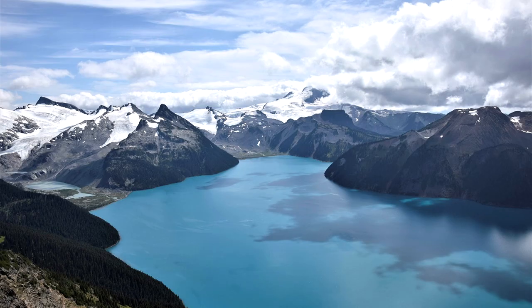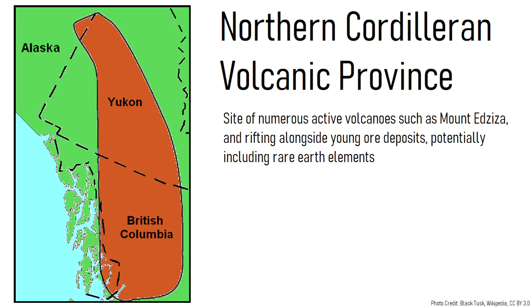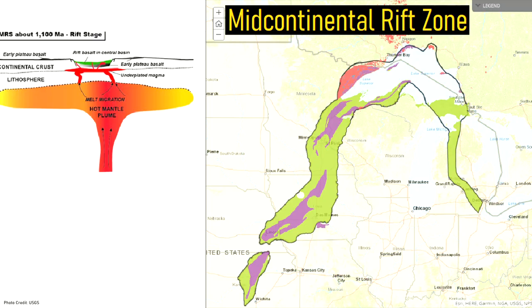More attention should be brought to the following regions of the world, which likely have undiscovered rare earth element deposits: the northern Cordilleran volcanic province stretching from British Columbia to far eastern Alaska; the Rio Grande Rift in New Mexico; and the ancient mid-continental rift zone adjacent to parts of Michigan and Minnesota.